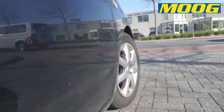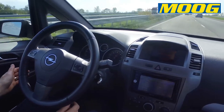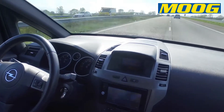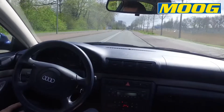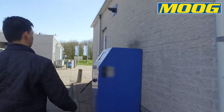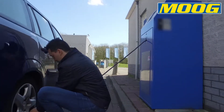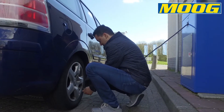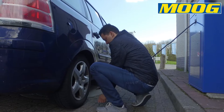Have you ever noticed that if you take your hands off the steering wheel when driving, the car pulls to the left or right? Is your steering wheel in the correct position when driving straight? Does the tyre wear look odd when you check them during inflating? Chances are that the wheel alignment of the car is wrong.